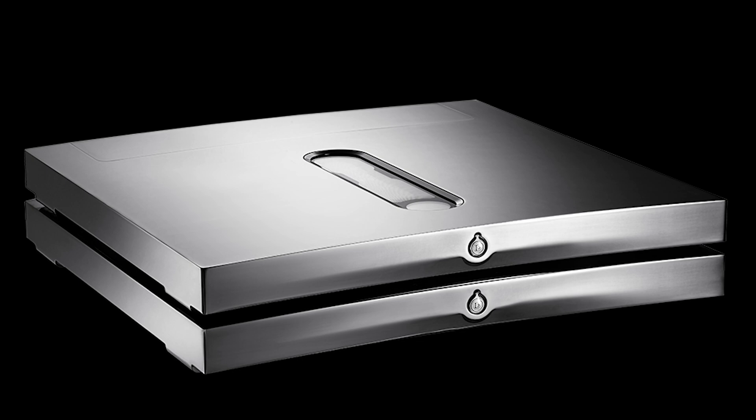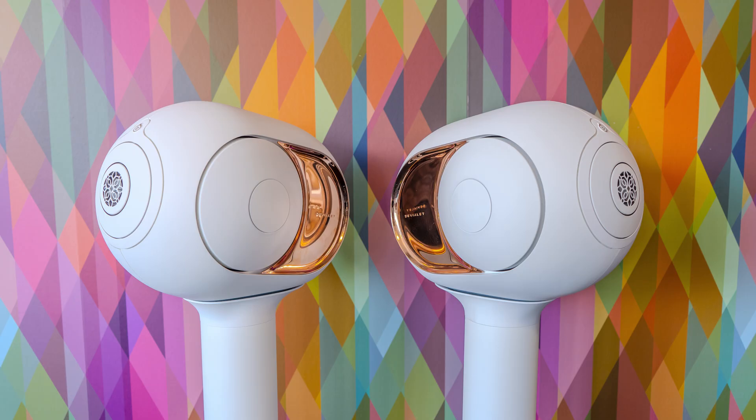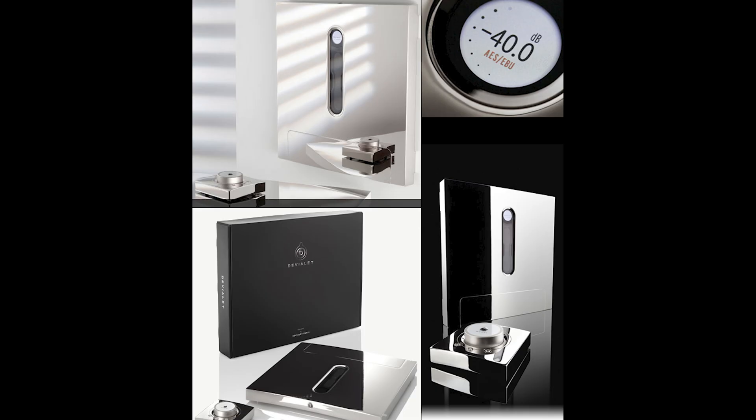The first major breakthrough came with the D Premiere, which introduced their unique analog-digital hybrid technology. The technology was a game changer, combining the best of analog and digital sound to deliver unparalleled audio quality.